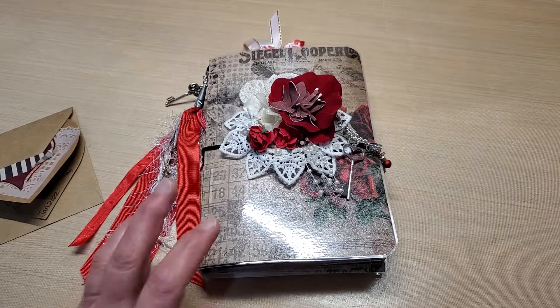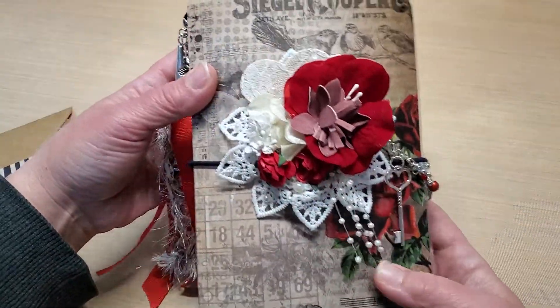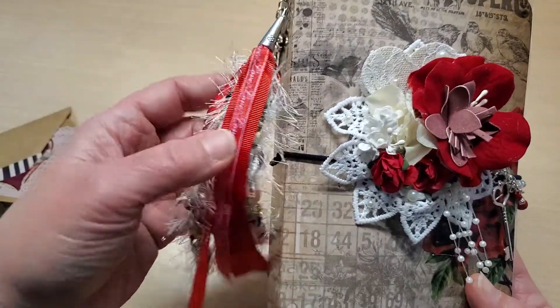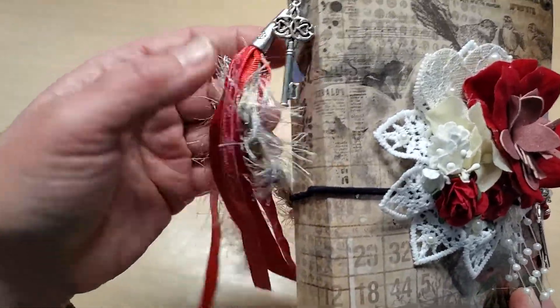Lisa Sanchez put this one together and it is outstandingly done — it is absolutely beautiful. The craftsmanship is top notch and the attention to detail is stunning. It is a beautiful traveler's notebook. Look at this gorgeous swag she created with the key and the charm.